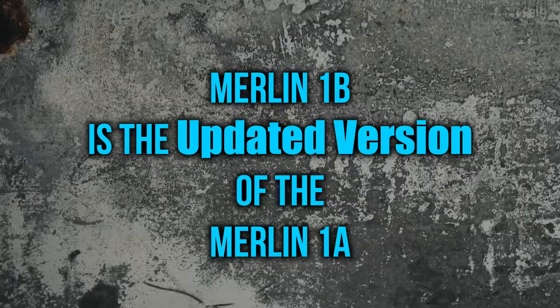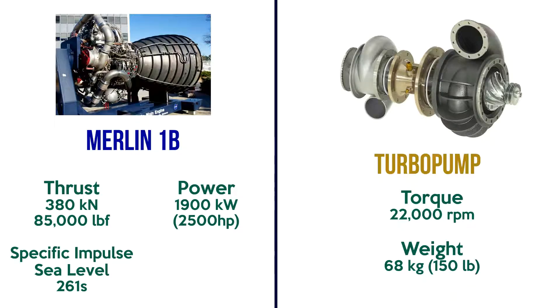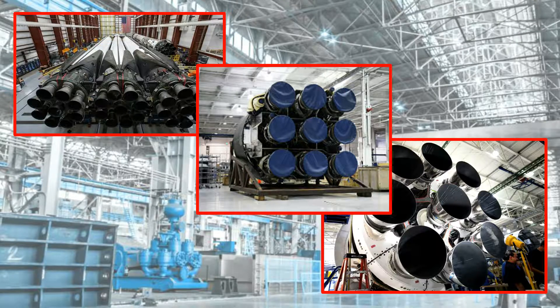Merlin-1B. The Merlin-1B engine can be introduced as an updated version of the Merlin-1A engine. Barber-Nichols Inc. led the development of the turbopump here. With the addition of three additional nozzles, the turbine is enhanced and the power output is increased from 1,500 kW to 1,900 kW. The turbopump runs at 22,000 rpm and weighs 68 kg. The Falcon 9 was originally planned to use nine Merlin-1B engines, but due to lessons from the Falcon 1 first flight, SpaceX decided to develop the Merlin-1C instead. Therefore, the Merlin-1B rocket engine was never used in an actual rocket.